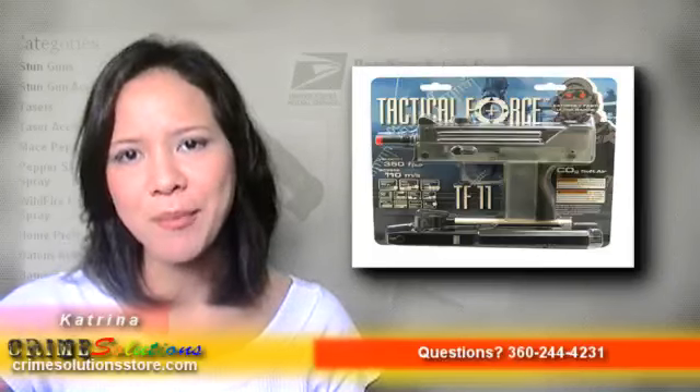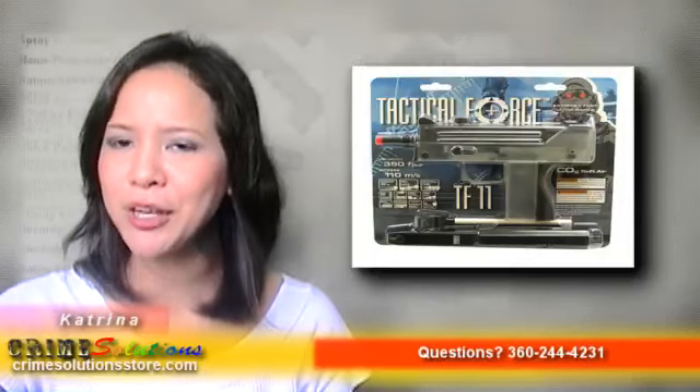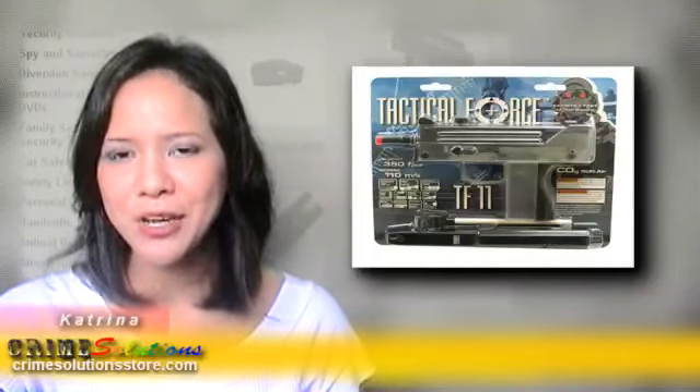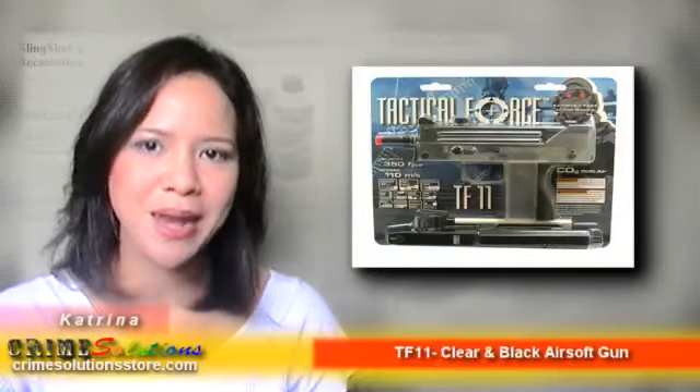Choose between full and semi-automatic mode with a 350 fps that will surely leave anyone awed at your gun. We would just like to remind you that you can empty your magazine in about 3 seconds when you're in full automatic mode.